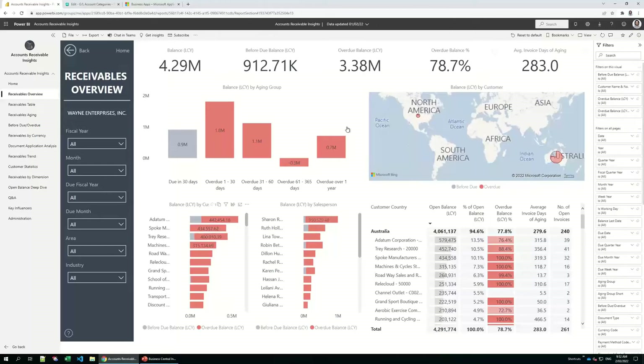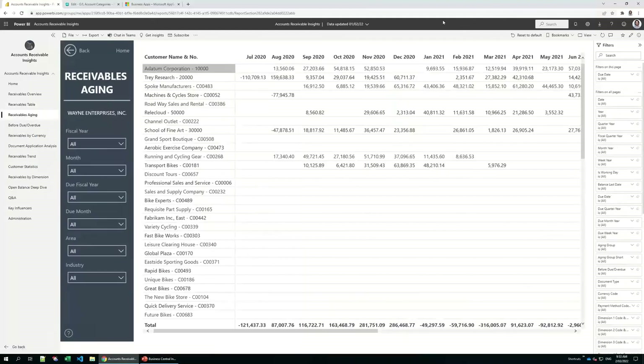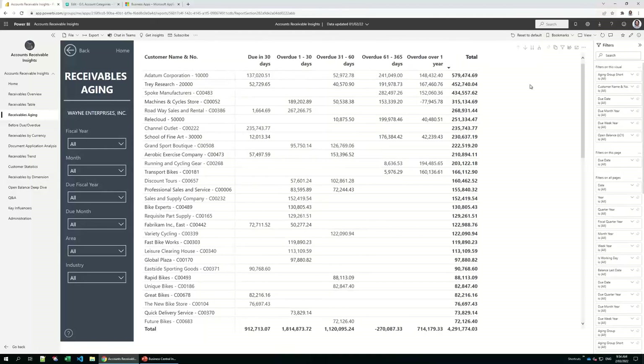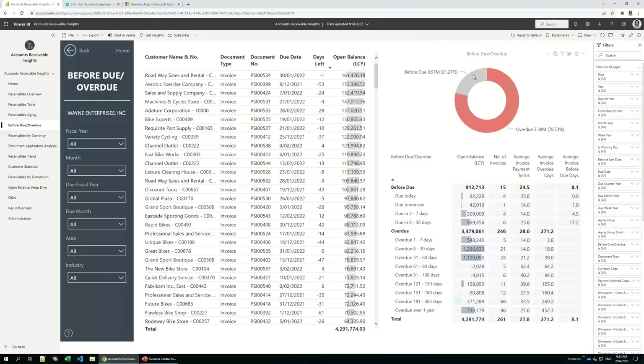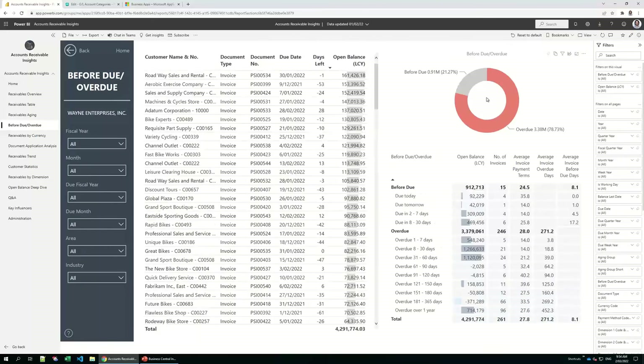In the receivables report table, customers can be sorted by total open balances and you can view the trend by due date, seeing on average how late they are paying. In the receivables aging report, this is a handy table to view customer open balances by due period — you can drill up to see aging groups and drill down to see balances by due month, due week, and due date. The before-due and overdue report shows current open balances with due dates and how many days left to pay, with by-aging-bucket breakdown. Filter through the donut chart to see before-due and overdue invoices for specific time periods.